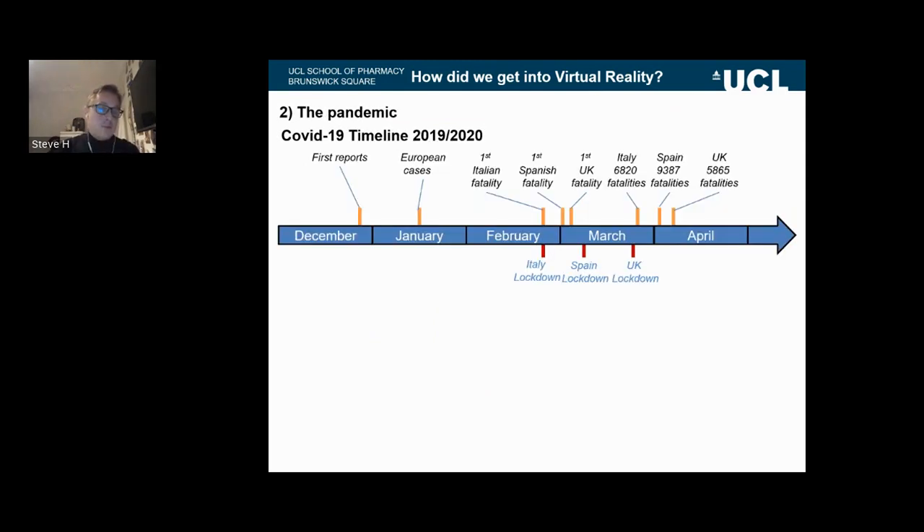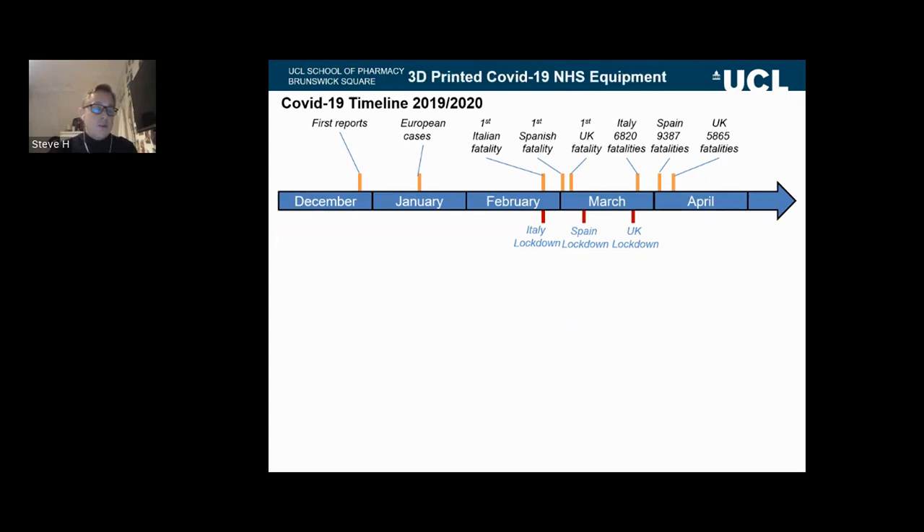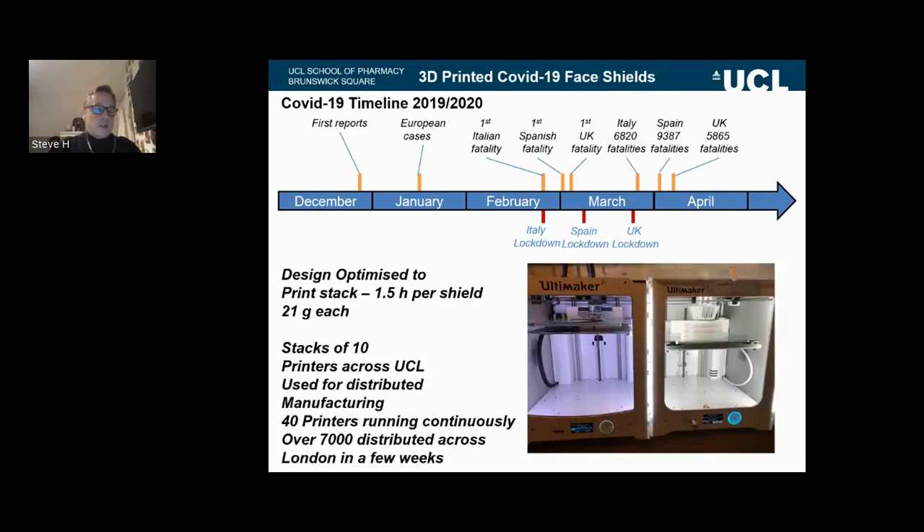Another factor which pushed us into virtual reality was the pandemic. We were developing a lot of solutions for NHS hospitals across the UK during the pandemic and making PPE more accessible for medics. In a short space of time, we were easily able to access face shields and oxygen flow devices for the NHS within about two weeks. We were able to run an entire manufacturing program during lockdown, distributing over 7,000 face shields quickly and efficiently using 3D printing and a network of 3D printers across academics in London and UCL — demonstrating the power of 3D printing and its applications.